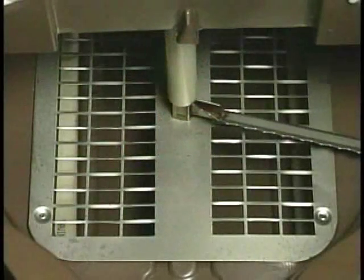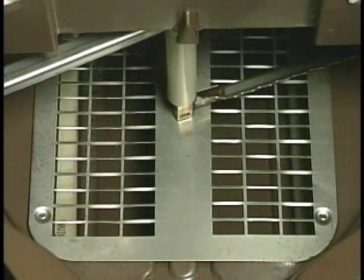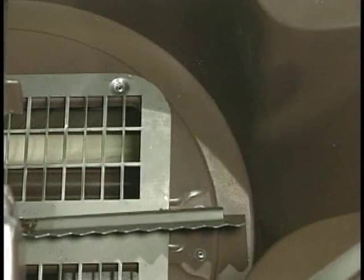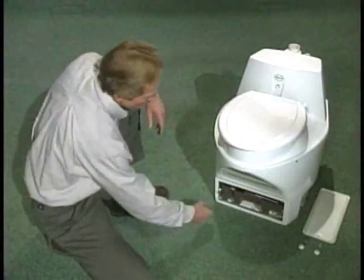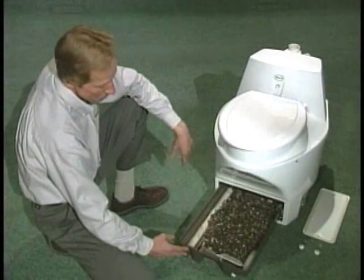Its simple, elegant appearance fits any decor, and its function is the essence of fine engineering — technologically advanced, yet superbly simple. Naturally occurring organisms in the composting chamber cause the fast and complete decomposition of all human waste, including toilet paper. Here the waste is reduced to less than a tenth of its original volume. Water is evaporated off, and the resulting thoroughly composted dry mass is easily emptied as completely safe humus.